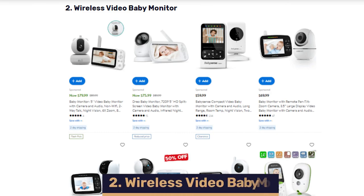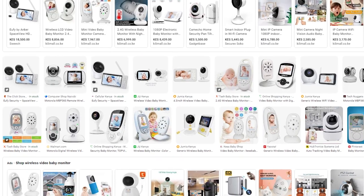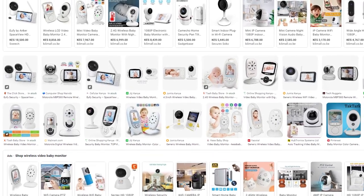Coming in at number two, we have wireless baby video monitors. Parents love to keep an eye on their kids practically 24-7, especially new parents, even when they're sleeping. These come in a variety of shapes, sizes, and different features. Some have their own apps or a dedicated screen, some have temperature reading features as well as motion sensors, and others come with multiple cameras or monitors. Baby monitors come in a ton of different variations, so make sure you add as many as you can to your dropshipping store to test the markets and increase your possibilities for profit.